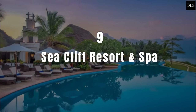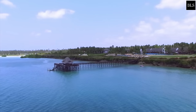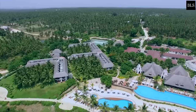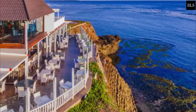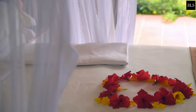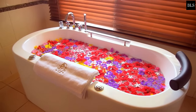Number 9: Sea Cliff Resort & Spa Zanzibar. Overlooking the Indian Ocean, this resort is 25 km from Zanzibar Airport. All rooms feature a flat-screen TV with satellite channels, and four bars and three restaurants are offered on-site. Each room offers a private balcony with a view and an en-suite bathroom fitted with a shower.